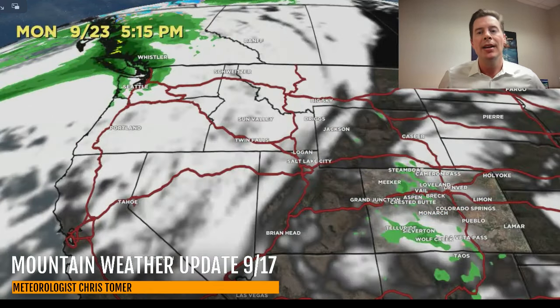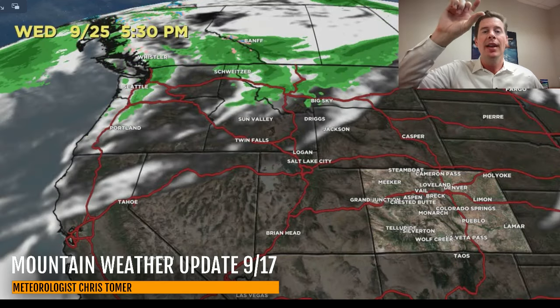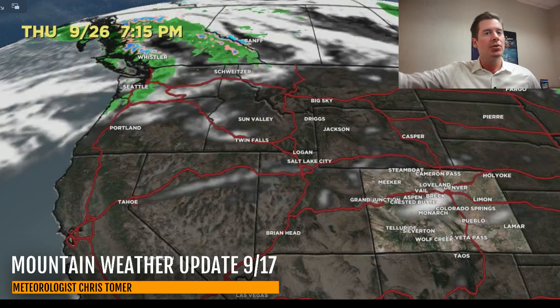By the time we get into Monday, Tuesday, Wednesday of next week, the storm track shifts up to the northern tier and runs through Canada. You can see it with storm system after storm system through late next week.